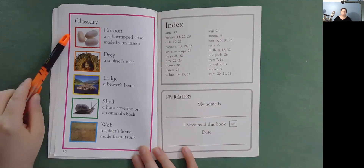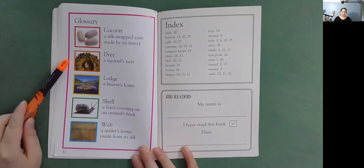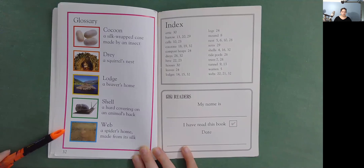Glossary. Cocoon: a silk-wrapped case made by an insect. Dray: a squirrel's nest. Lodge: a beaver's home. Shell: a hard covering on an animal's back. Web: a spider's home made from its silk.